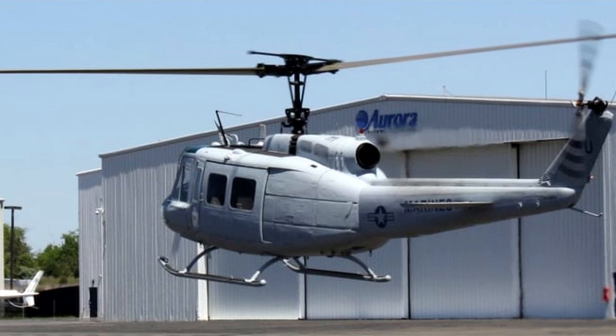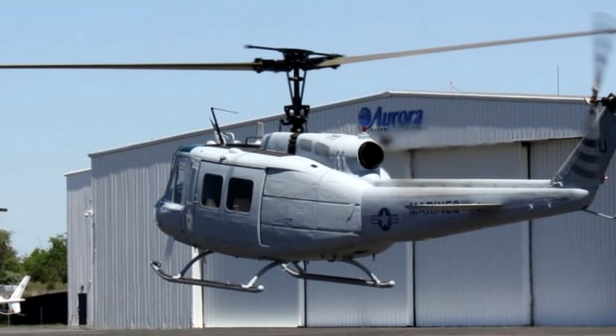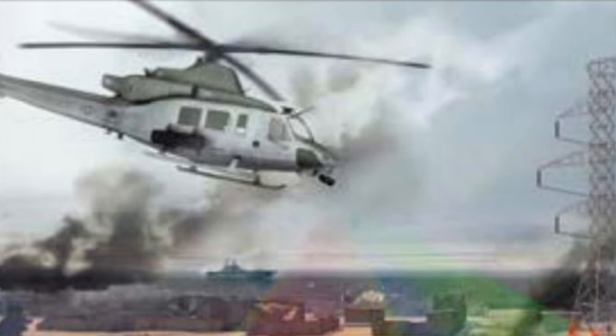Eventually, it could be used for medevac, firefighting, oil platform work, business aviation, and agriculture, as well as for military applications. Aurora plans to complete integrating TALOS in an autonomous UH-1H in time for demonstrations in 2017 or 2018.